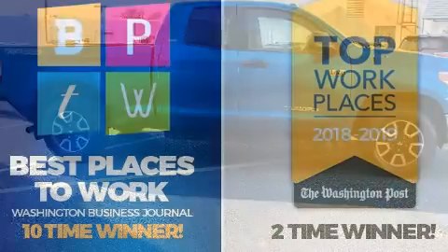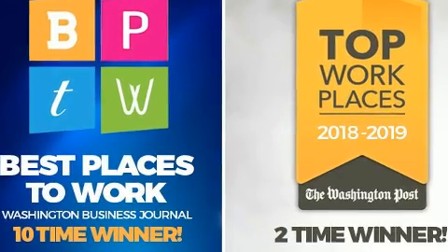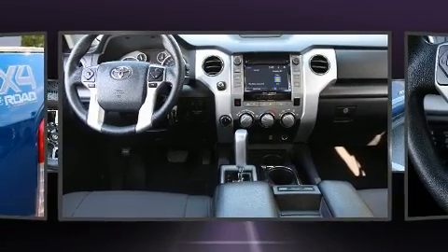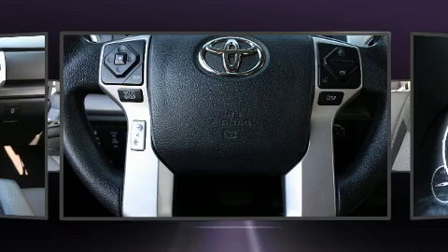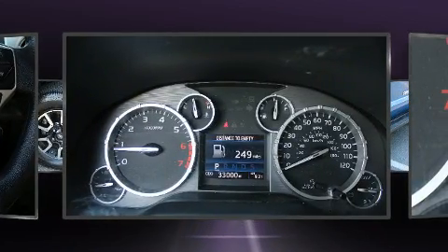Toyota also prioritized safety and security by including dual front-impact airbags with occupant-sensing airbag, head curtain airbags, traction control, a panic alarm, and four-wheel disc brakes with ABS. Brake Assist technology provides extra pressure when applying the brakes.